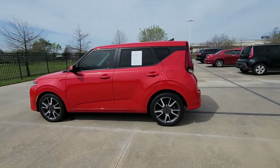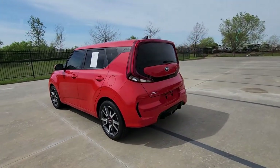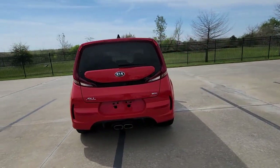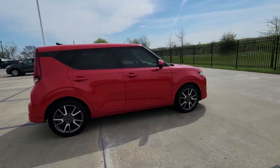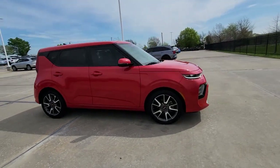Here is a wonderful 2021 Kia Soul. With less than 30,000 miles on the odometer, this vehicle stands out from the rest. Take a closer look at this spacious and tech-rich Soul.